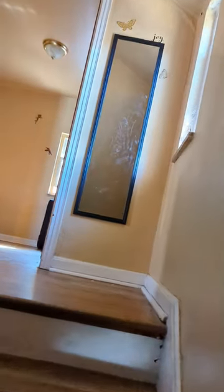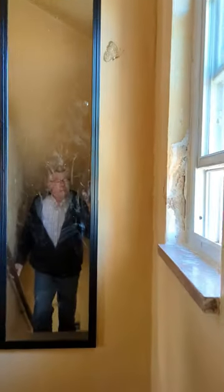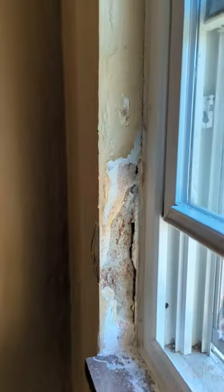Going up the stairs — there are some windows that have issues. This here has to be redone. There's water getting in from somewhere. This is one of the bedrooms.